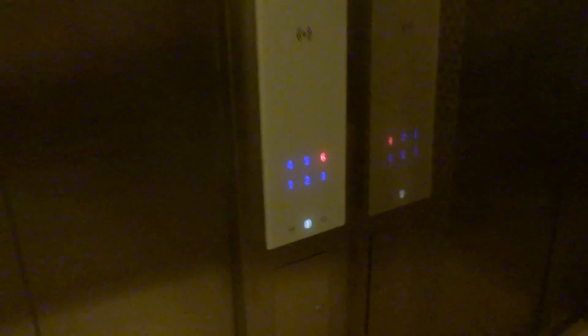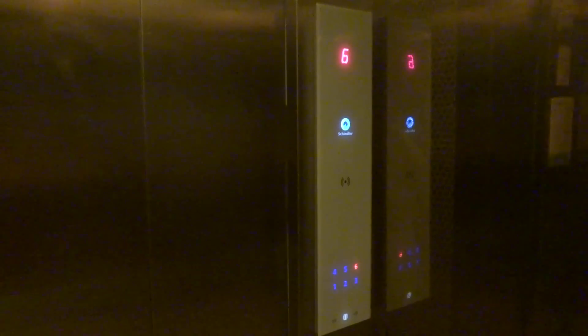We are going to go to 6. Look at that, barely touch it. Door close button works — I love that. My call cancelled out. Here we are at 6.